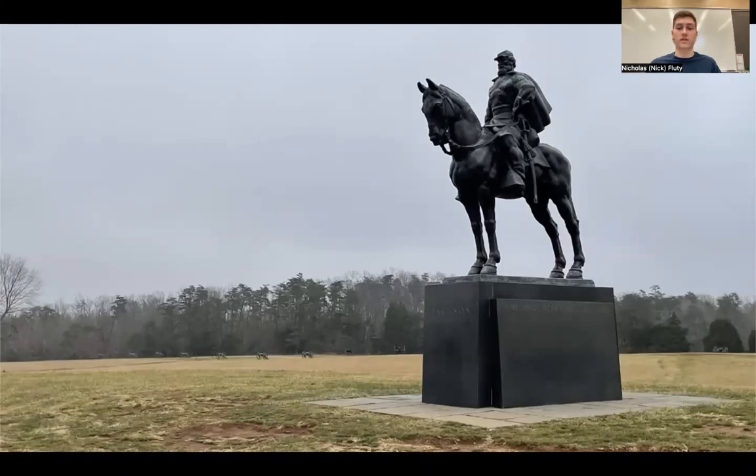The state of Virginia erected the Jackson Monument to perpetuate the Lost Cause — the belief that the Confederacy fought a heroic and just fight during the Civil War that did not center around the preservation of slavery.